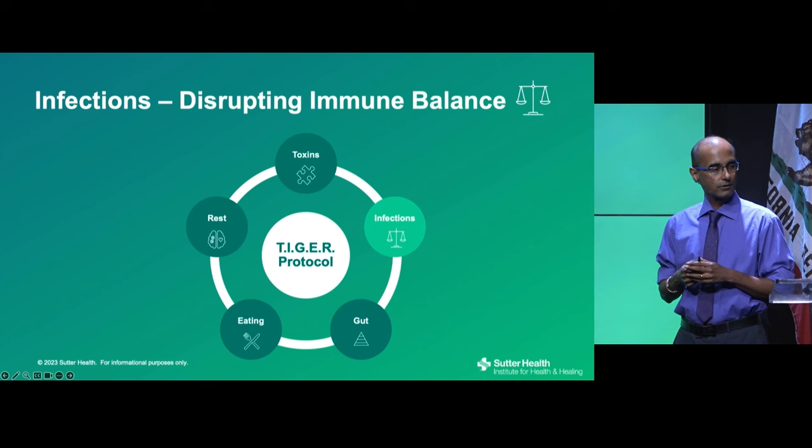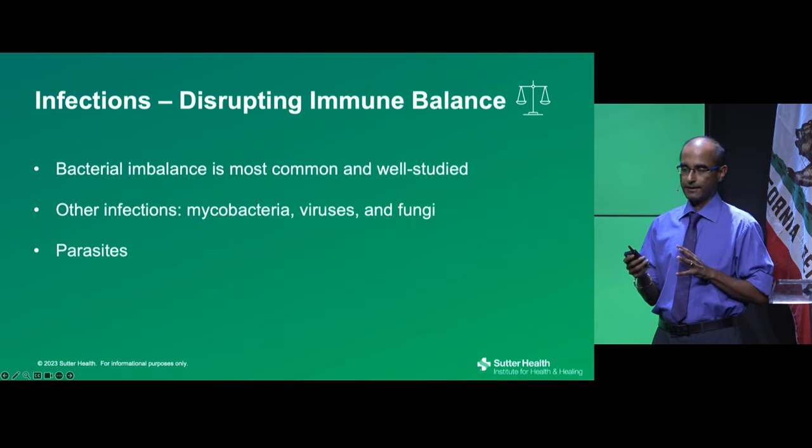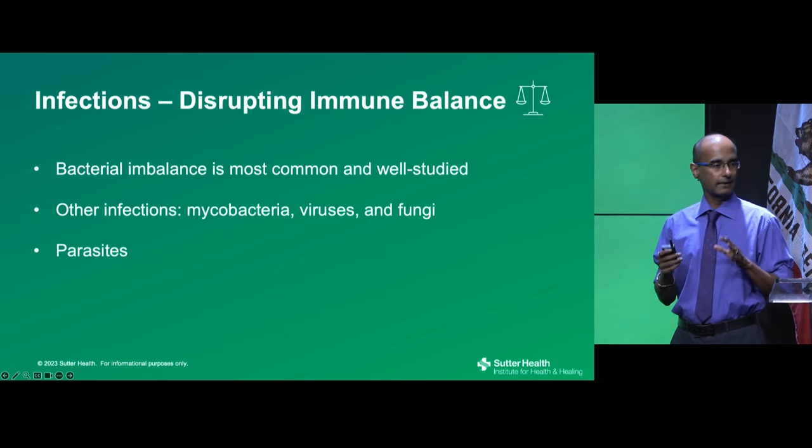Moving on to the I in TIGER — infections — there are many different categories: bacteria, mycobacteria, viruses, fungi, and parasites.